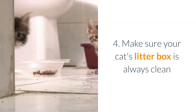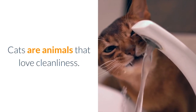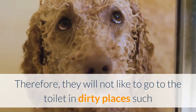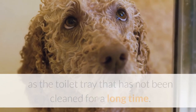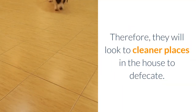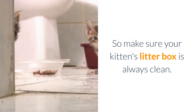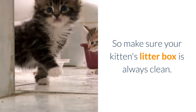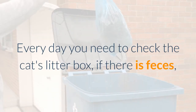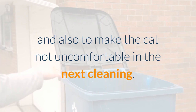Tip 4: Make sure your cat's litter box is always clean. Cats are animals that love cleanliness, so they will not like to go to the toilet in a dirty litter tray that has not been cleaned for a long time. They will instead look for cleaner places in the house to defecate. Every day you need to check the cat's litter box, and if there is feces, use a shovel to scoop it up to avoid odor and to keep the cat comfortable for the next use.